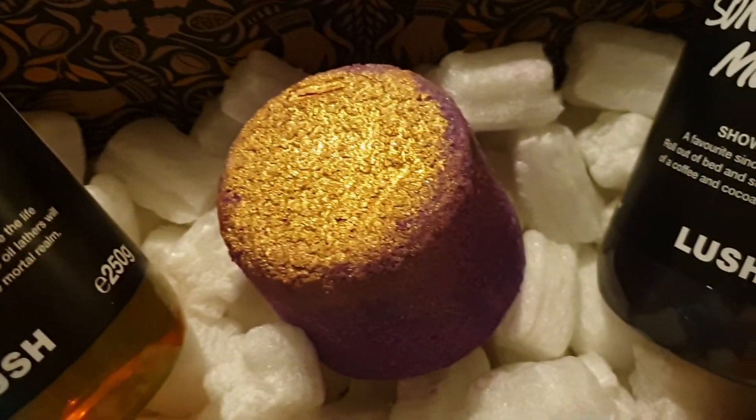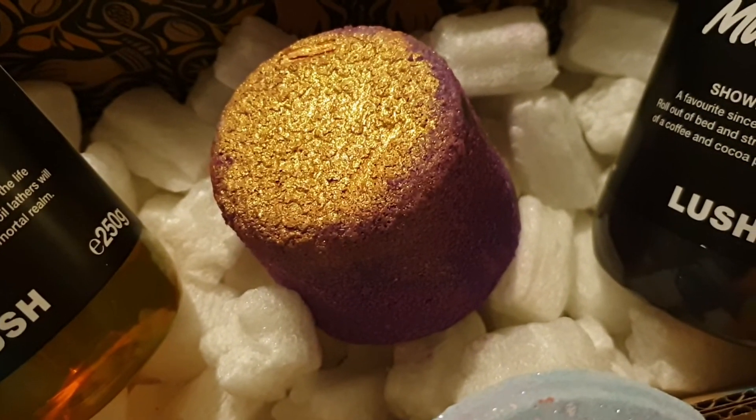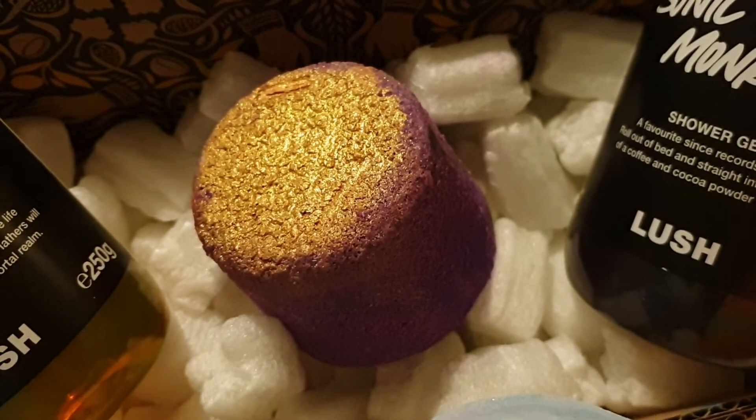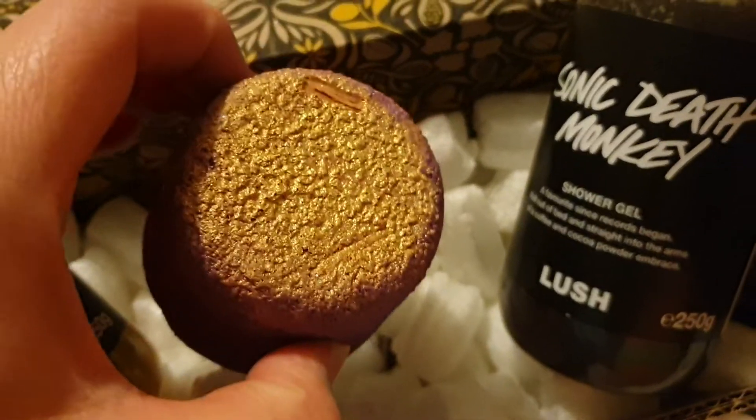And here we have Phoenix. This bath bomb is amazing too — it's got cinnamon in. It's very fiery, very warming, and a real beauty to have in the bath.